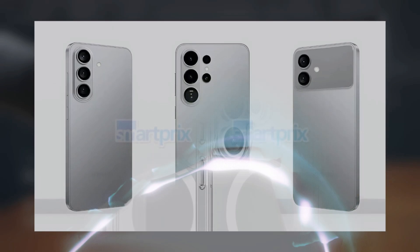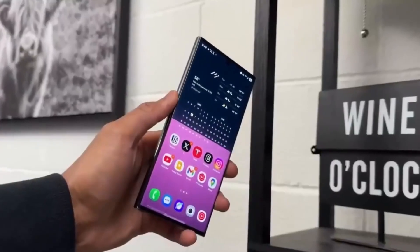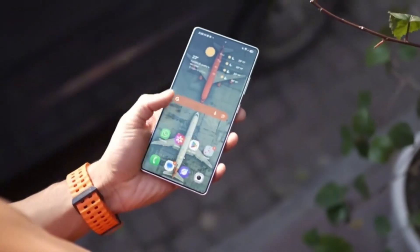So what does all this mean for everyday users? Simply put, the Galaxy S26 Ultra could have the best smartphone display in the world — brighter, thinner, longer lasting, and more efficient than anything else out there. That alone could give Samsung a big advantage in 2025, when competition is tighter than ever.